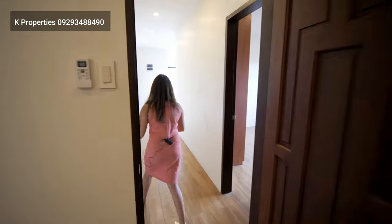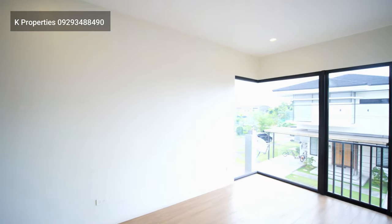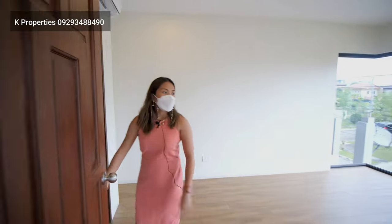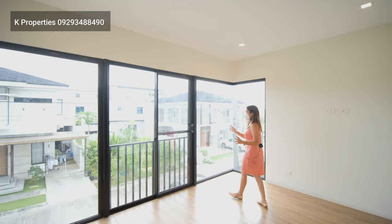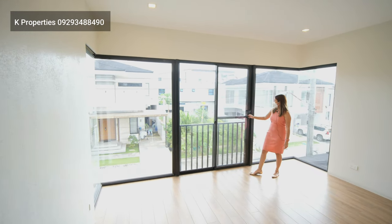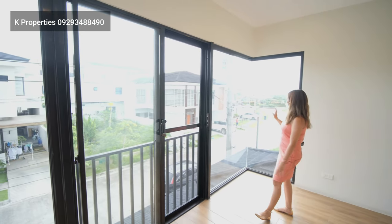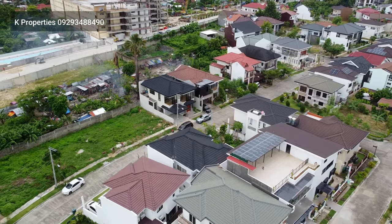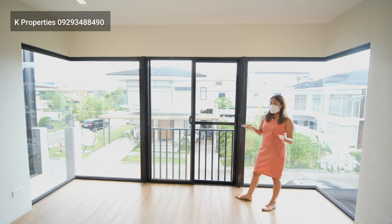Now let me show you the master's bedroom. This is your master's bedroom — it's bigger compared to the other rooms. You gotta love the fixed glass windows. Your master's bedroom has a Juliet balcony, so you can open this and just breathe the fresh air. As you can see, you have a very nice subdivision here. Most of the houses have a tropical theme because this is in Mactan, where you find the famous resorts and beaches in Cebu.